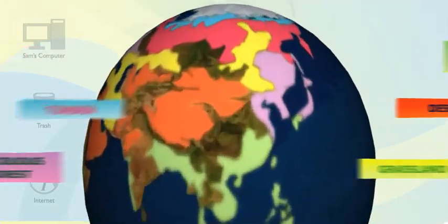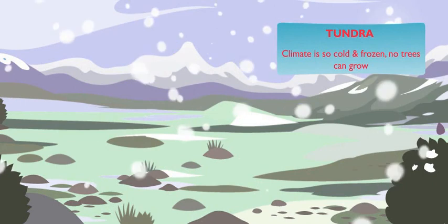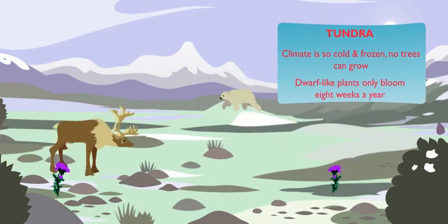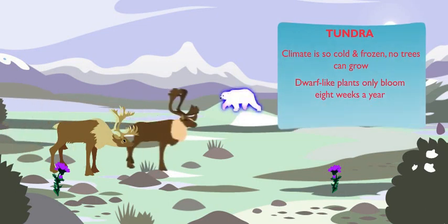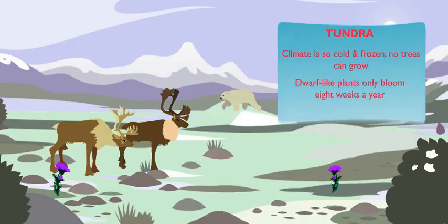Even farther north is the tundra. Its climate is so cold and frozen that no trees can grow. Instead, there are dwarf-like flowers and plants that only bloom for eight weeks a year. This is where polar bears, reindeer, and caribou live. I always wondered where reindeer came from.